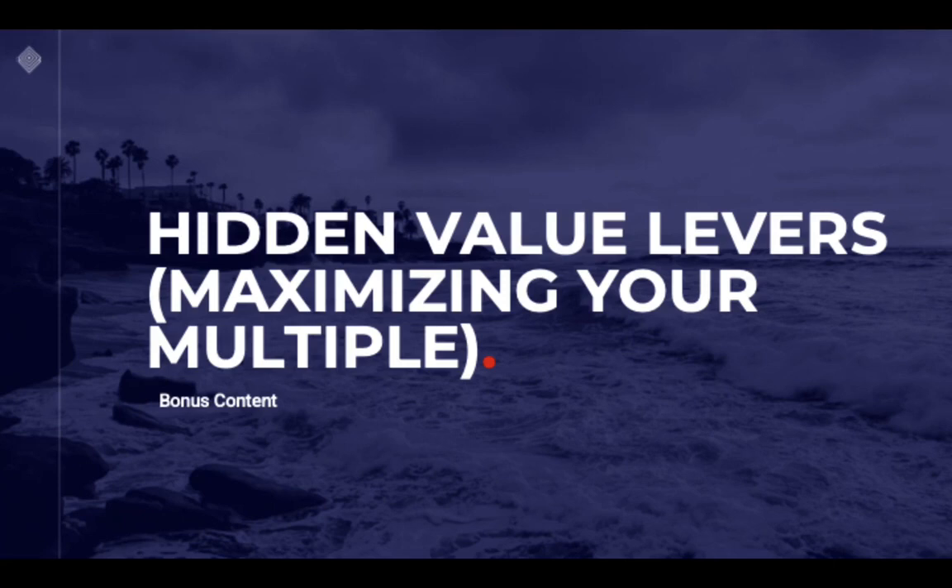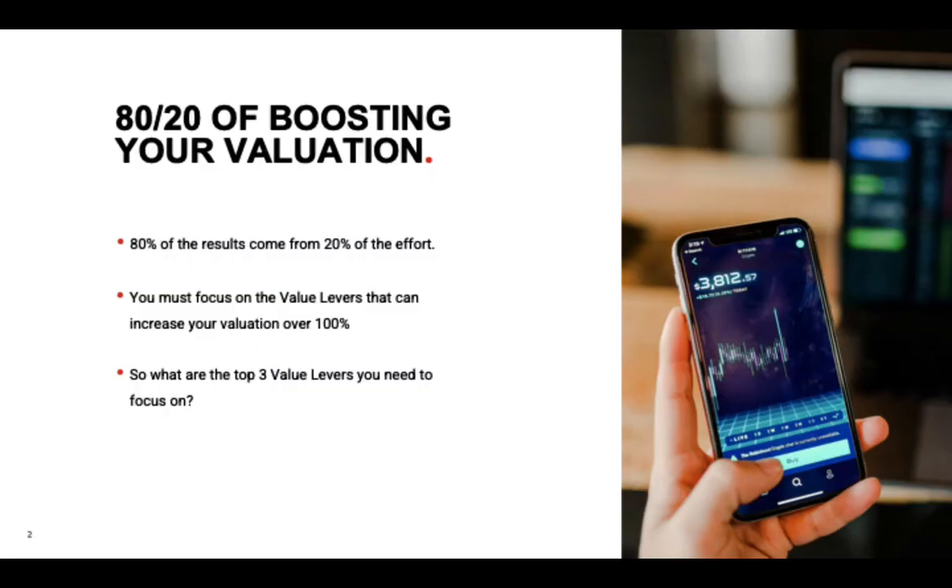We look forward to helping you maximize your multiple and get the best value for your business by applying our 4P method. This presentation is bonus content on what are the hidden value levers for maximizing your multiple. 80% of the results come from 20% of the effort, so we want to focus on the most important value levers to increase your valuation over 100%, sometimes more. So what are the top three value levers you need to focus on?